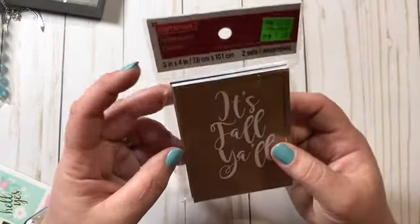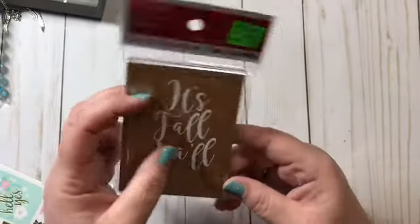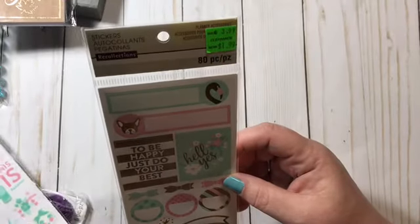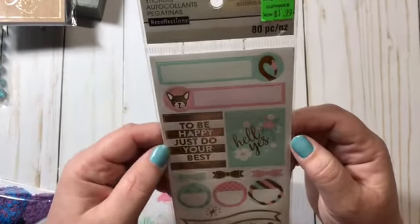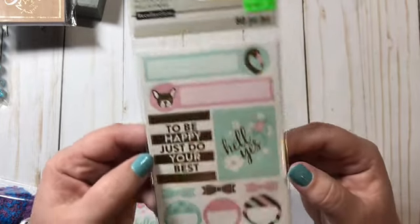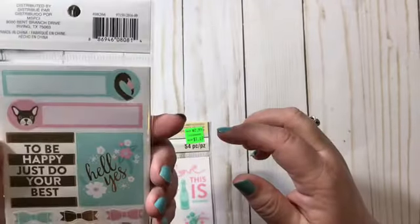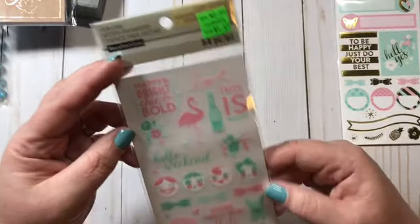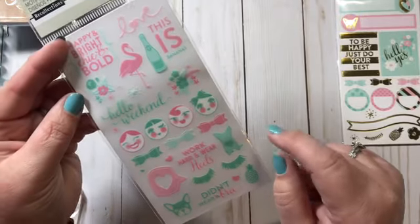I found a couple of clearance items — these two little notebooks were a dollar each, three by four inches, great for a little mini TN. Then I got some stickers from Recollections — 80 pieces, marked down from $3.99 to $1.99. And these others were $2.99 marked down to $1.49. Love those.